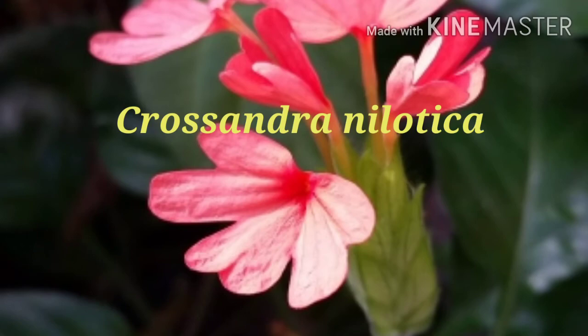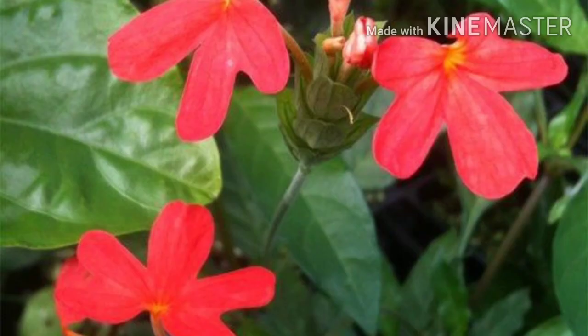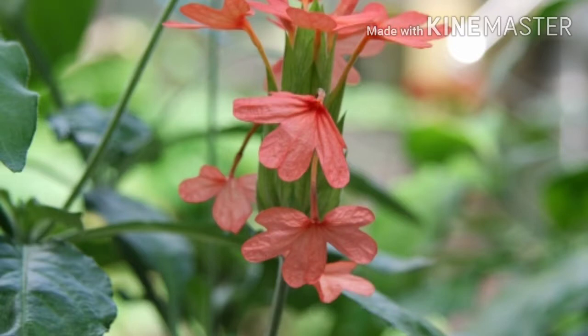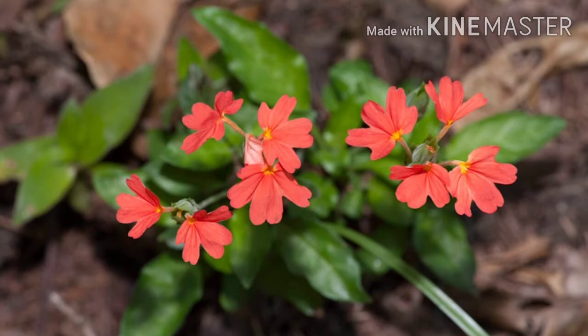The next colorful species is Crossandra nilotica. It is 60 cm in height, with a semi-woody stem. Leaves are elliptic, dark green, and glossy. Bracts are hairy. Each flower consists of a long slender corolla tube at the end, with 5 lobes; the lower 3 petals form a lip. It is suited for partial shade.